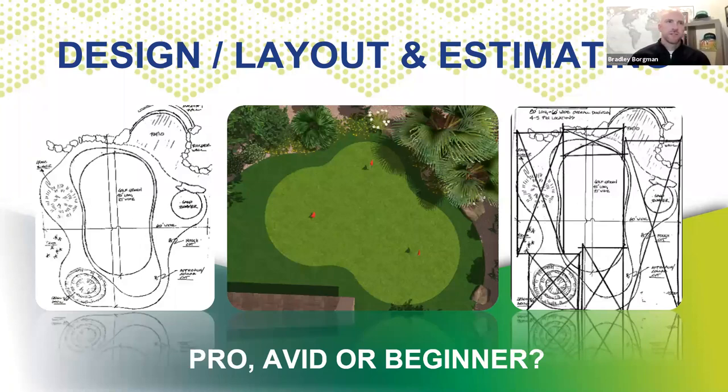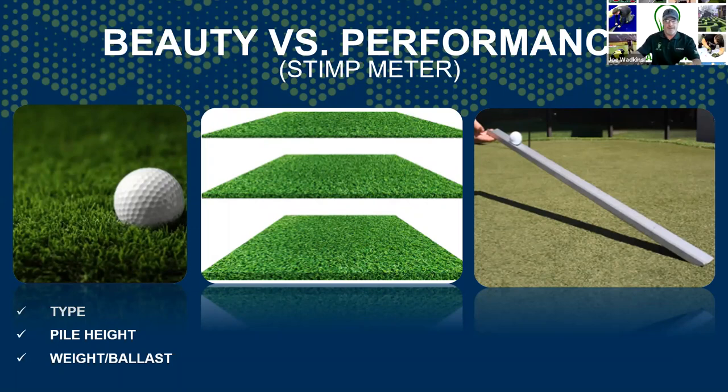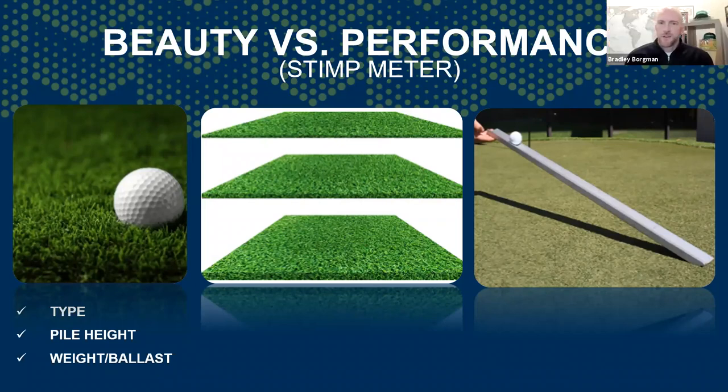Regarding pro, avid, or beginner: if you've never done putting greens before and you go in to estimate a professional putting green for a golfer that's a pro, I would actually pass on the job. But if it's a small putting green just for beauty — a little one for a beginner to putt outside — that's a great place to learn. It's made for a purpose: practice and play. If it doesn't play right, it'll need to be removed or you'll get a lot of callbacks. Understanding your clientele is a great place to start.